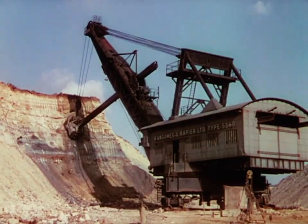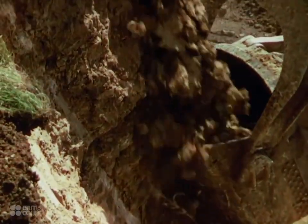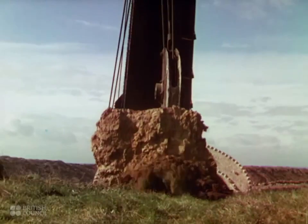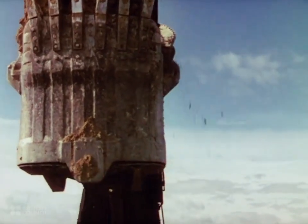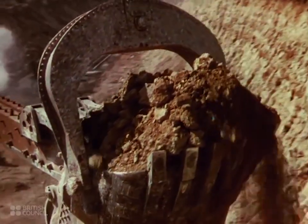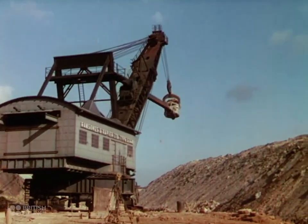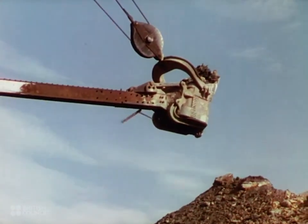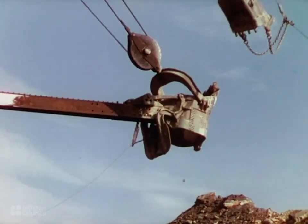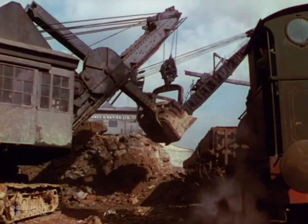This stripping machine weighs close on 700 tons. The boom which controls the bucket's movement is 100 feet long. It works with such speed and precision that it can dig and dump a 15-ton load every minute. Every day, 5,000 tons of topsoil are cut away to get at the mineral beneath. The iron stone here lies 65 feet below the surface. Two excavators are employed on the topsoil. The big shovel bucket removes and dumps the topsoil on the side. A drag line on the higher level picks it up and carries it away to the top. Another bucket excavator hews the ore and piles it into the waiting trucks.